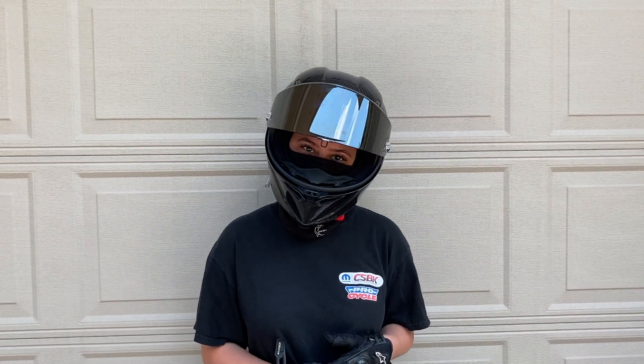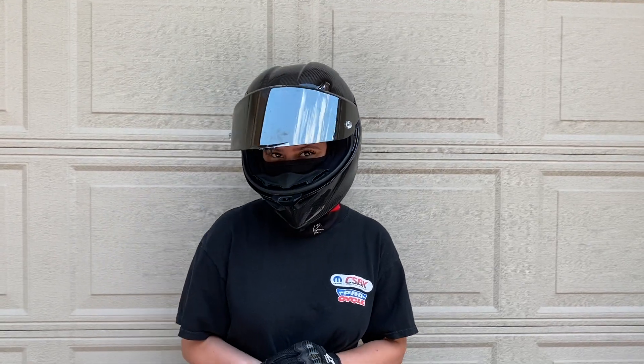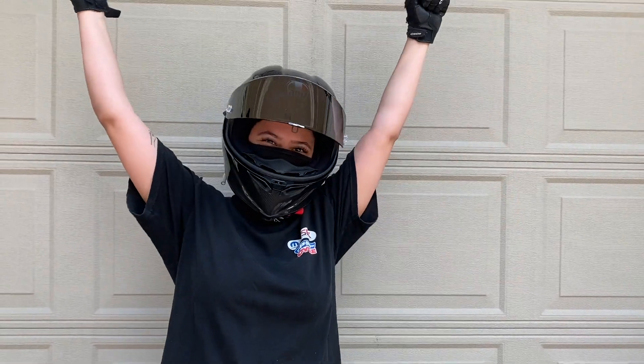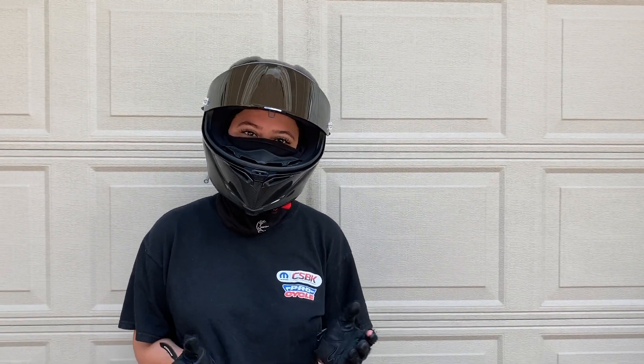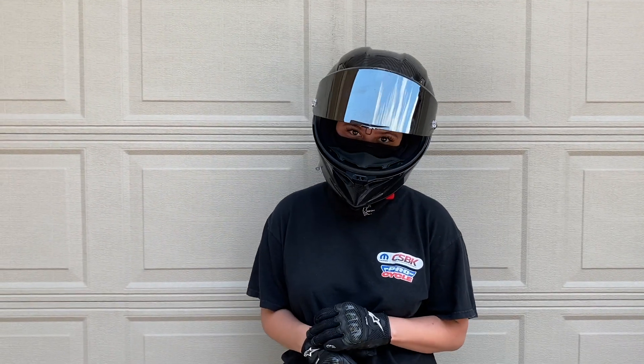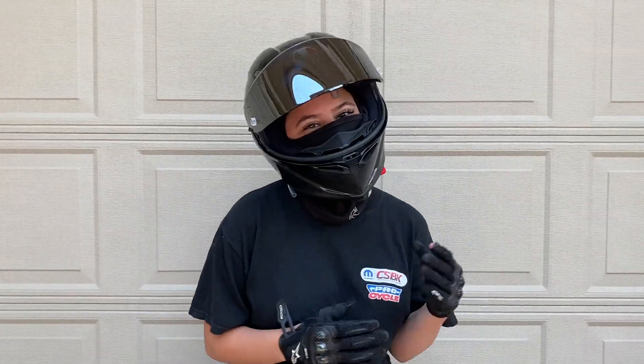Hey guys, welcome back to my channel. I hope you're all staying safe and doing well. I'm going to be doing a bike review video today. On my previous video I showed you guys a walk-around of my custom Yamaha R3. Sadly, since then I've had to part ways — I wanted to upgrade my bike, so let's get into the video.